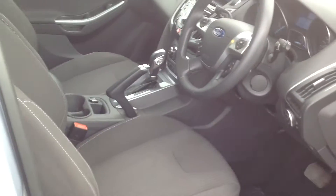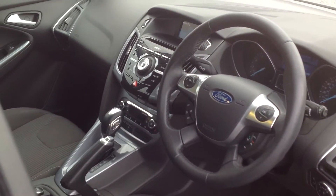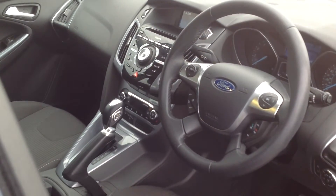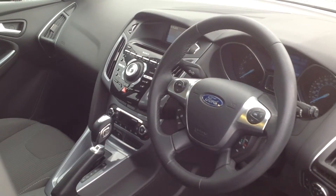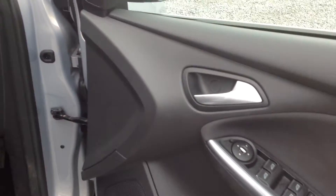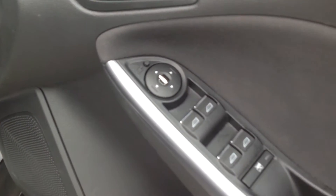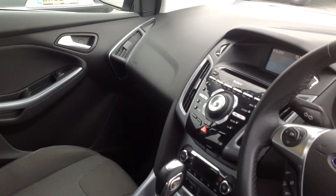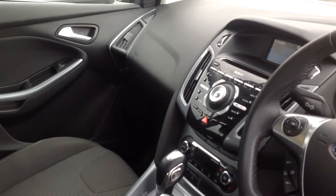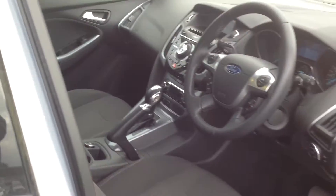Moving into the inside of the vehicle, you have a high gloss finish dashboard. It is an automatic, and you've got cruise control and Bluetooth, electric front and rear windows, folding in-door mirrors, air conditioning, central locking, and a trip computer so you can monitor its miles per gallon.